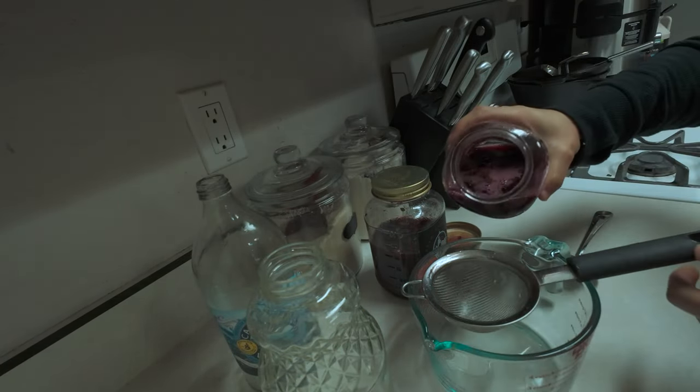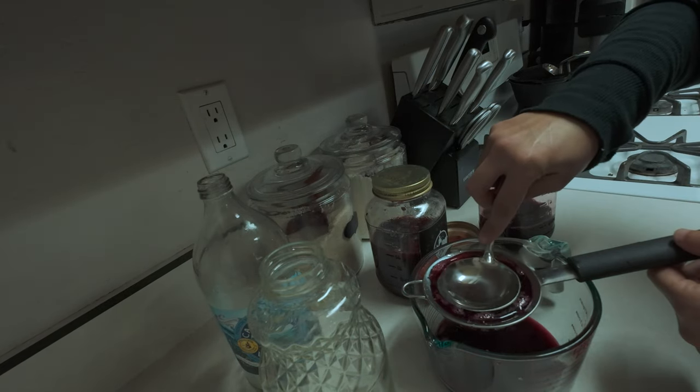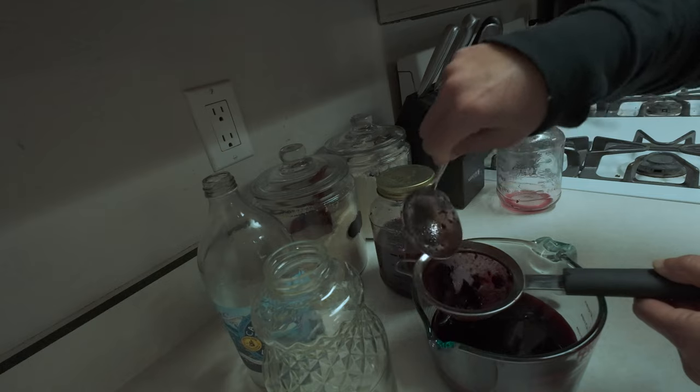That evening, it was time for Aisha to strain and decant her berry basil shrub syrup — a drinking vinegar that had been macerating for several days. A little too late for my first sip, but I'll be getting into it tomorrow for sure.